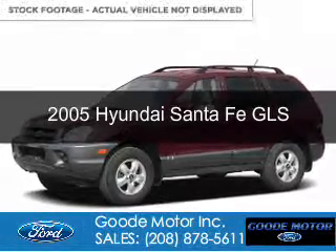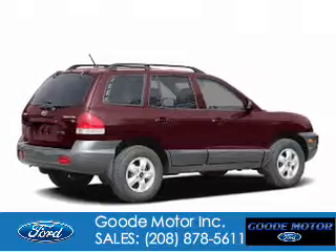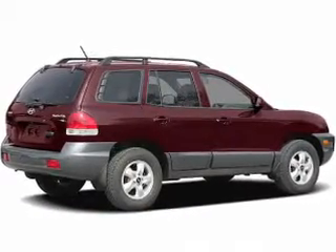This is a used 2005 Hyundai Santa Fe, powered by all-wheel drive, six-cylinder engine, and a four-speed automatic transmission.